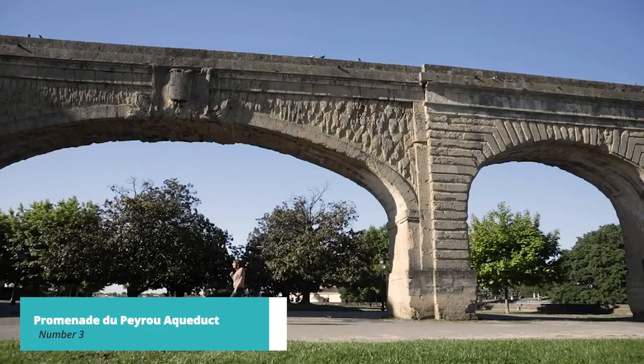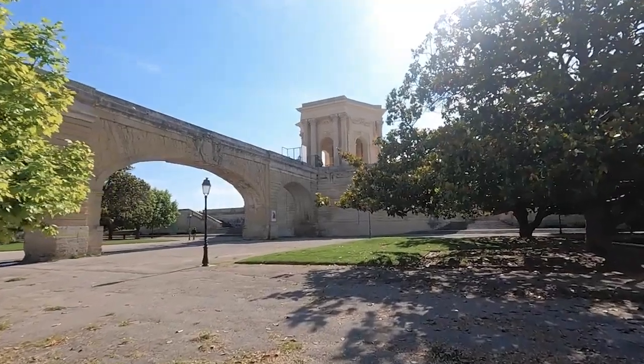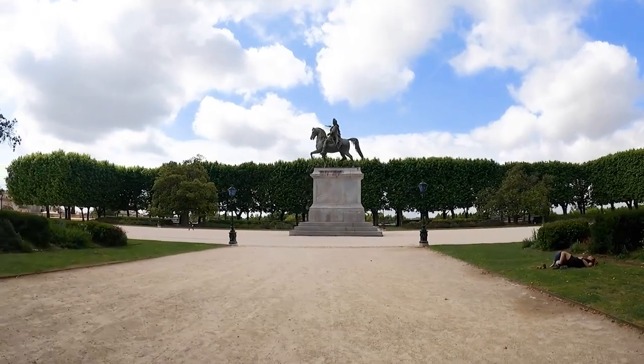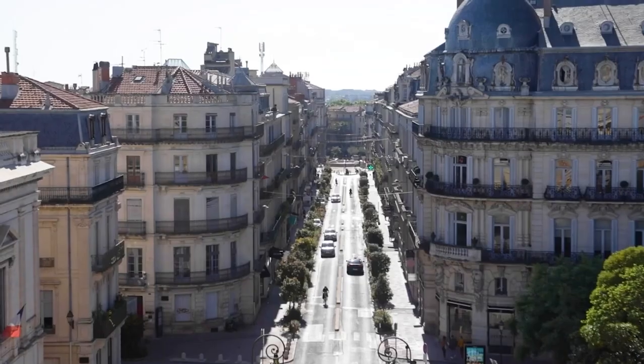Continuing our exploration of Montpellier, we now arrive at number 3 on our list, the Promenade des Parous Aqueduct. This impressive aqueduct spans the Pirou Park and offers a picturesque backdrop for leisurely walks and photography. Capture stunning views of the aqueduct and the city beyond.